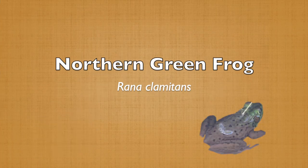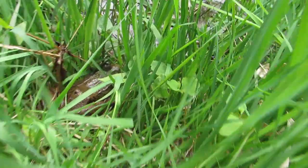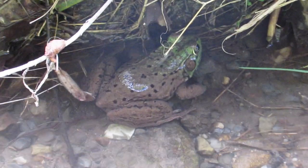This video will be about the northern green frog. What's that frog at the local pond that always hops in before I can get a good look at it? Well, it's more than likely the northern green frog.